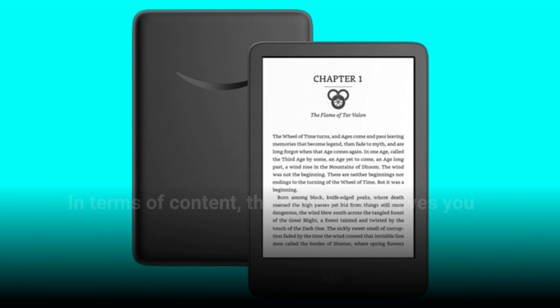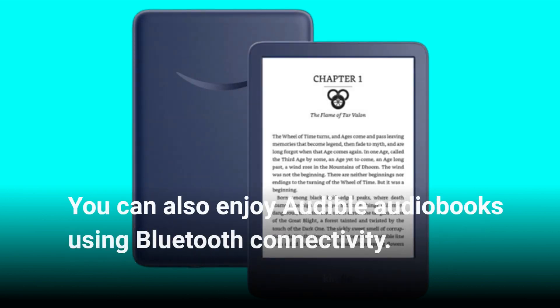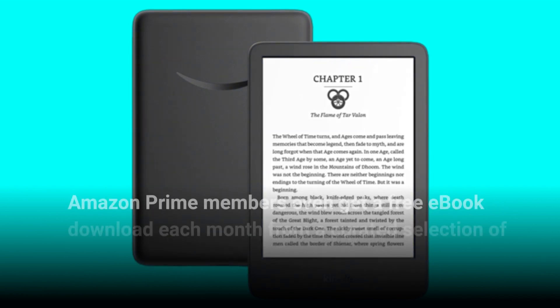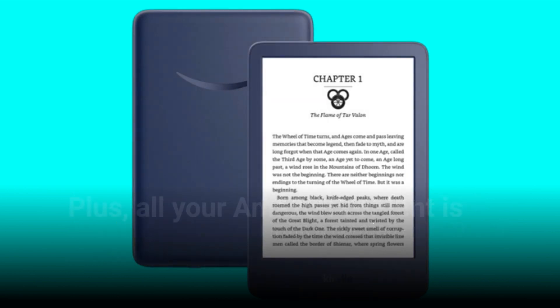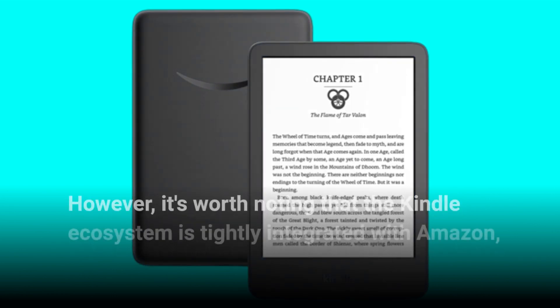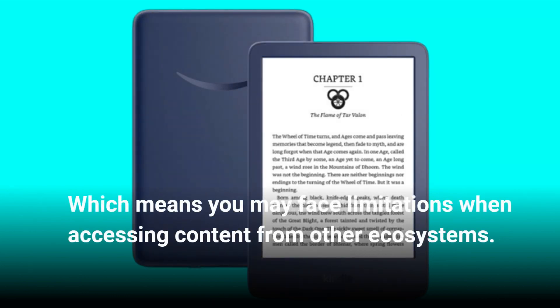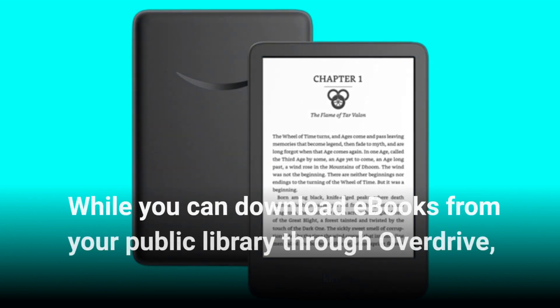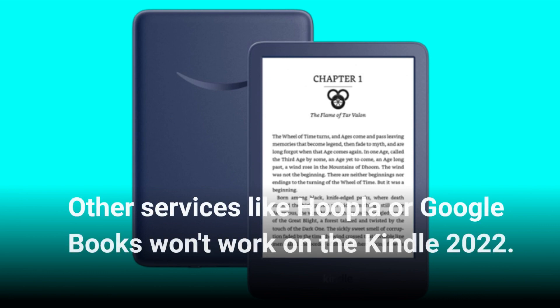In terms of content, the Kindle 2022 gives you access to the vast Kindle store with millions of books available. You can also enjoy Audible audiobooks using Bluetooth connectivity. Amazon Prime members even get a free e-book download each month from a curated selection of new books, and all your Amazon content is stored in the cloud for easy access. However, the Kindle ecosystem is tightly integrated with Amazon, meaning you may face limitations when accessing content from other ecosystems. While you can download e-books from your public library through OverDrive, other services like Hoopla or Google Books won't work on the Kindle 2022.